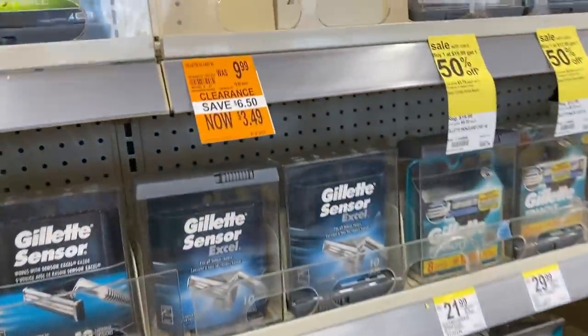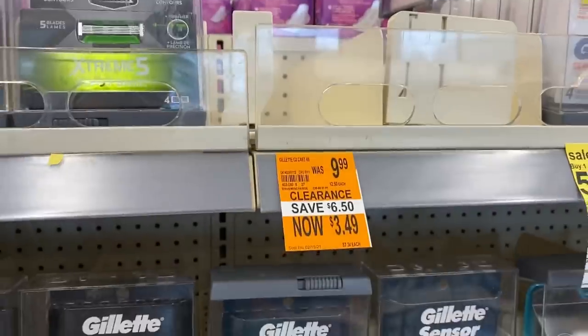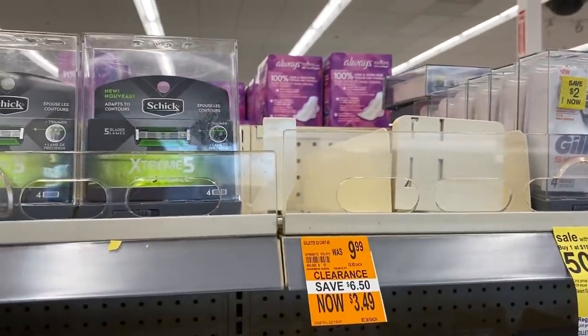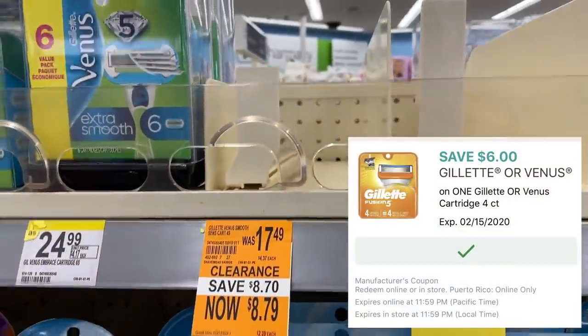There has been some really hot razor clearance at Walgreens — go ahead and see if you can find anything. Some of these can be combined with coupons. For instance, this Venus cartridge was $8.79, and you could have used a $6 digital to make it only $2.79.